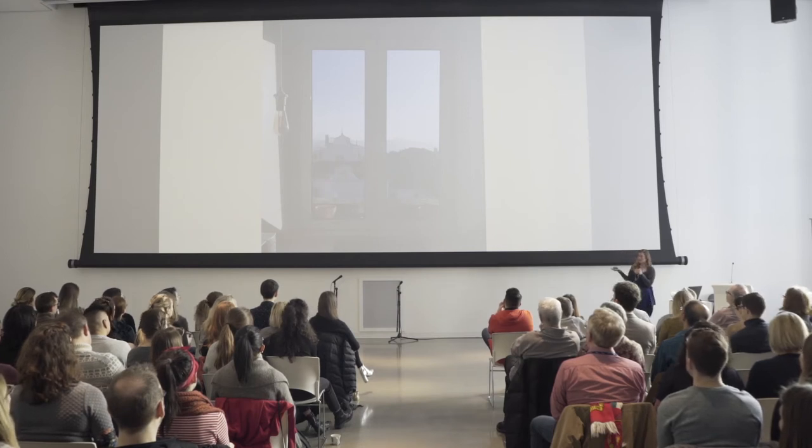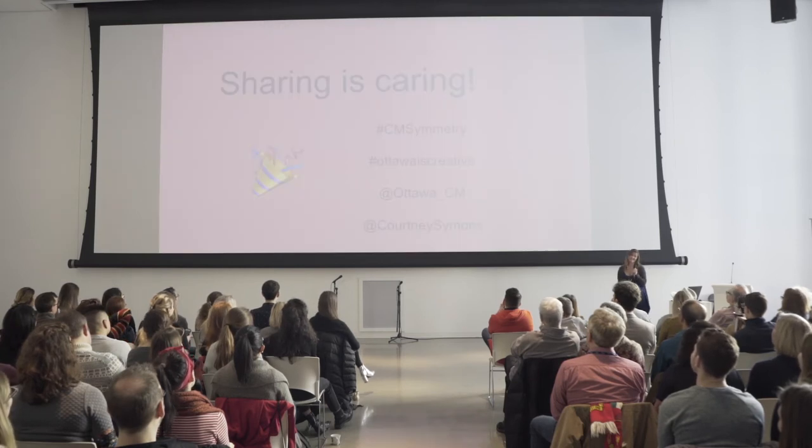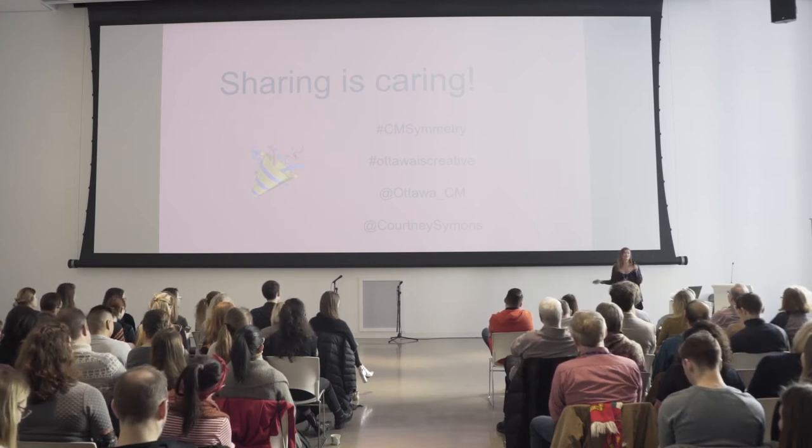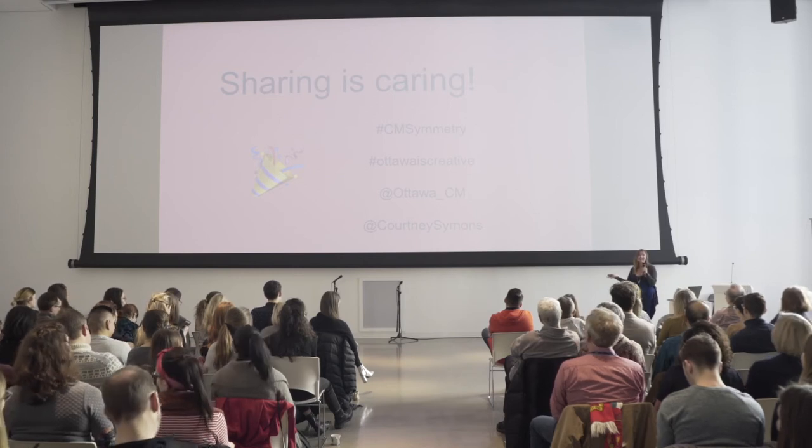So why do I show you this pretty awful photo? Because sharing is caring. Congratulations to all of you for having created something before 10am on a Friday — you've done more today than what many people do in their whole lives creatively, and that's not a lie. I would encourage you to be vulnerable and share one thing — it can be your doodle, maybe it's your haiku, perhaps it's a photo from later on today. If you do, feel free to tag hashtag CM Symmetry. You can tag the Ottawa Creative Morning crew, and I would love if you tagged me as well because I'm really curious about what you all came up with.